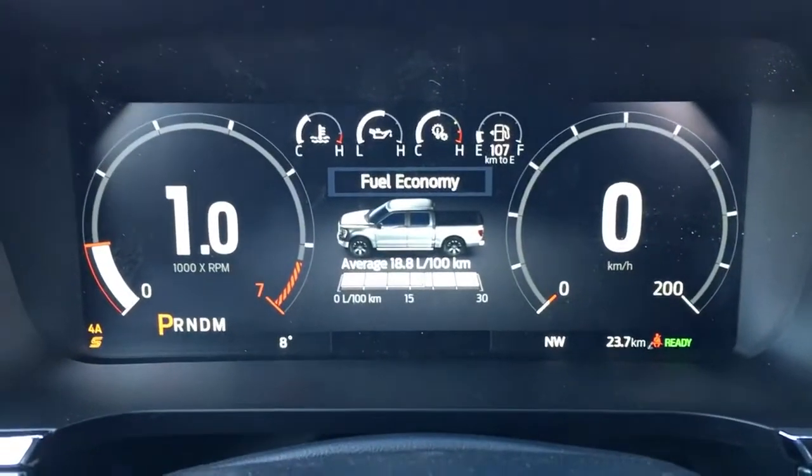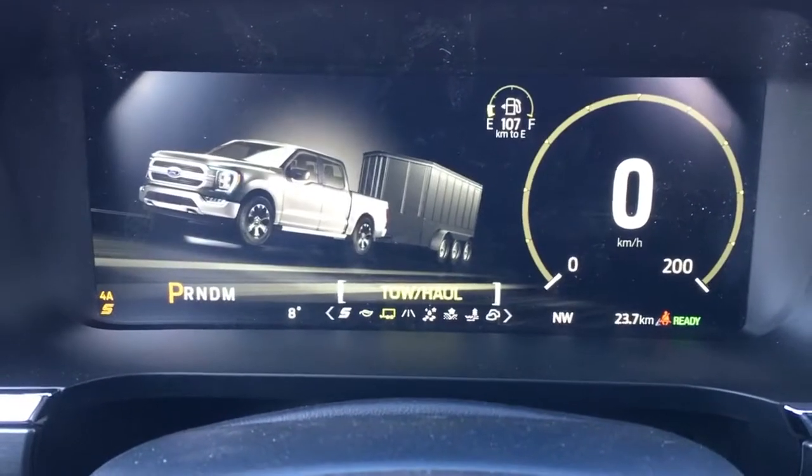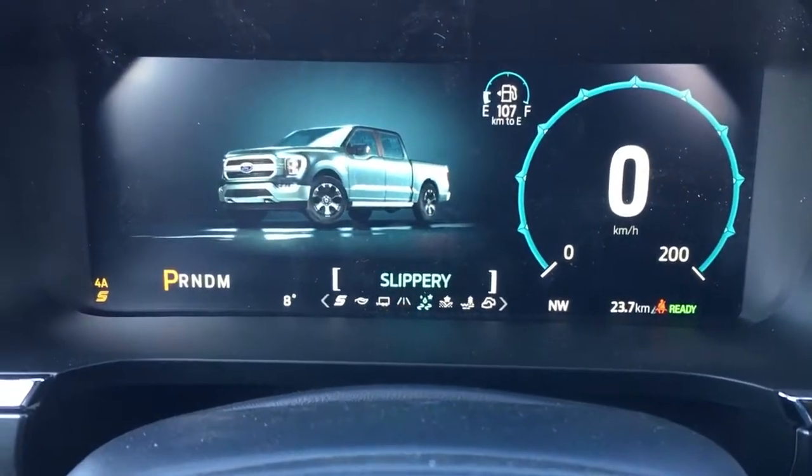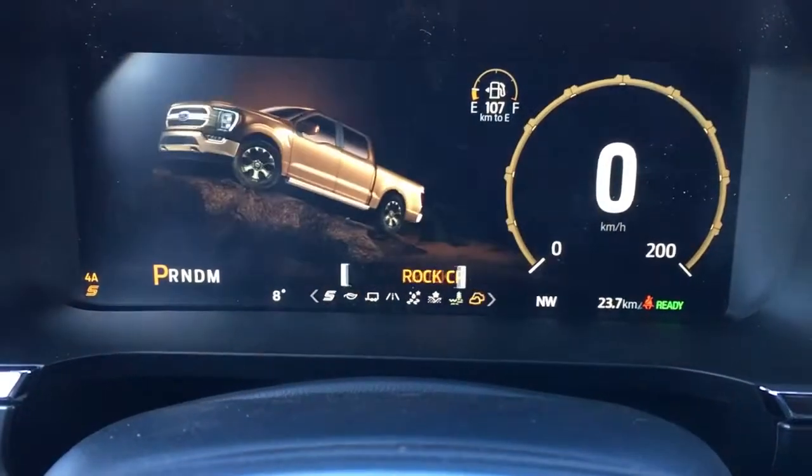For your drive modes, you have sport, eco, tow haul, normal, slippery, deep snow/sand, mud ruts, and rock crawl.